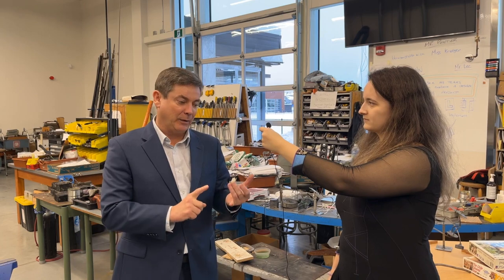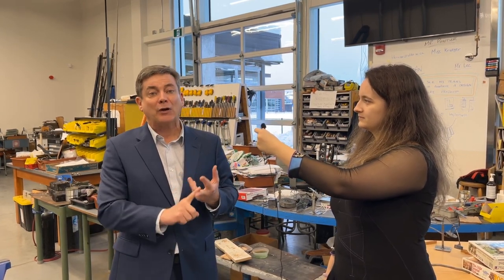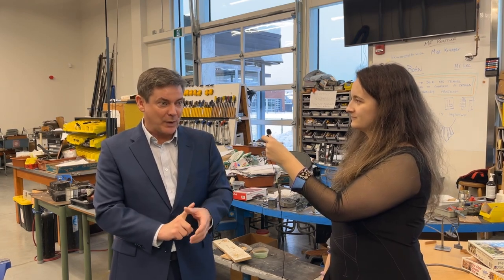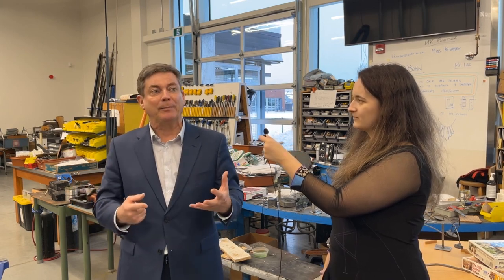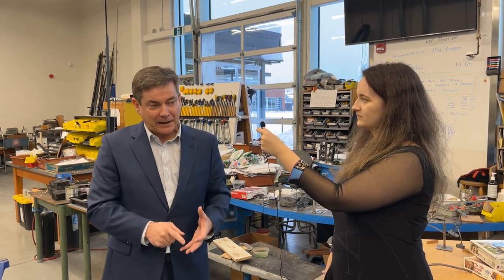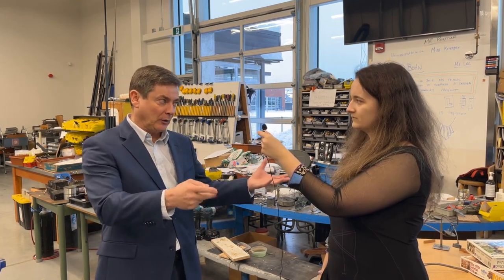We do things like 3D printing, we have a robotics class, and we also have carpentry, plumbing, drafting, and metalworking. So students can learn something here either as an elective or they can start to learn something here and take it as a career into the future.